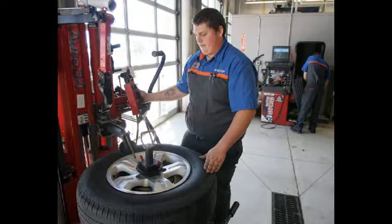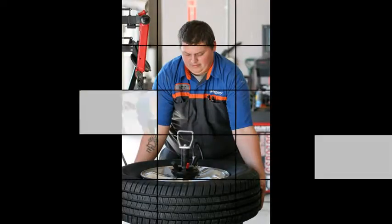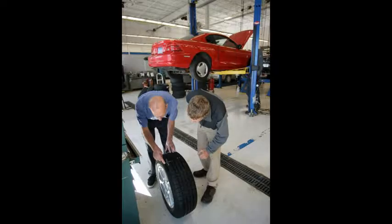Did our Quick Lane multipoint inspection, too. Looked good. Took about a half hour, tops. So glad I didn't need an appointment. That's what we're here for, ma'am.